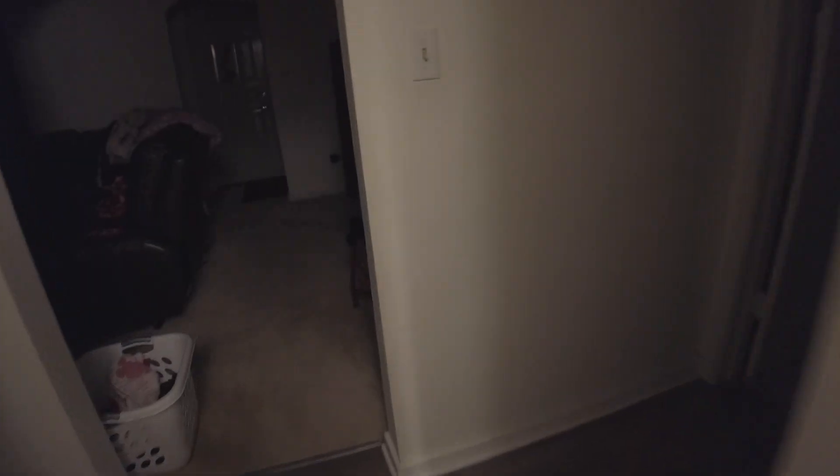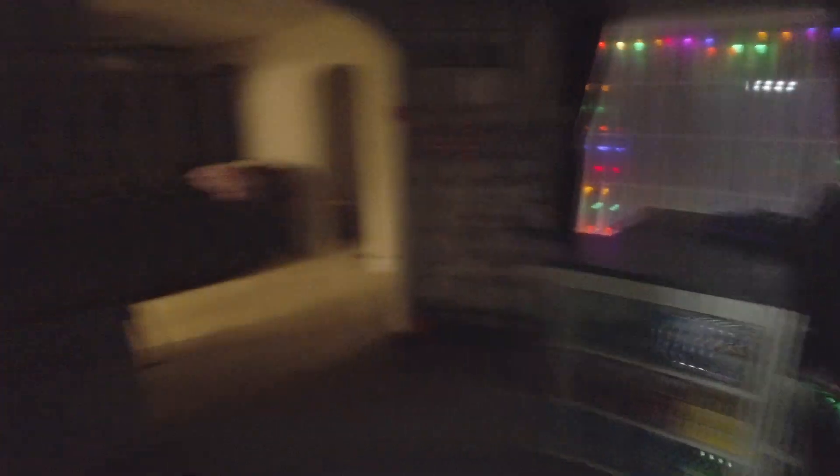6:49 a.m. Let's get some breakfast going and work on a lunch to take to school today.